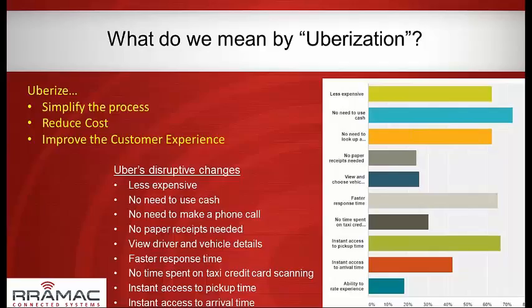What do we mean by Uberization? Obviously it's a reference to Uber, which has made a disruptive change in the taxi and transportation industry. There are a lot of opinions on Uber — some people love it, some not so much — but you can't deny they've made a dramatic impact. What they did is take a smartphone app, Internet connectivity, and domain expertise, and drastically simplified the process of hiring a ride. They reduced cost and dramatically improved the user experience.